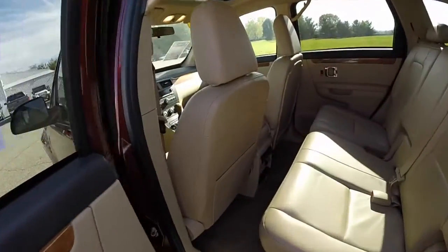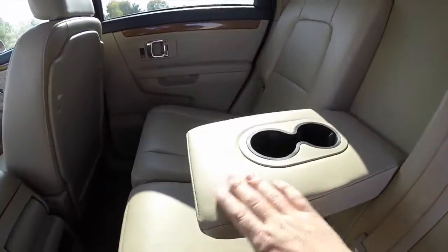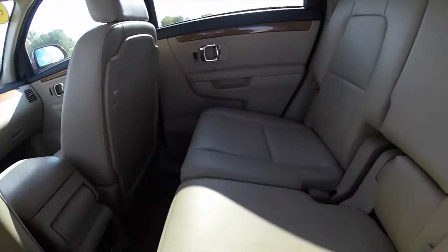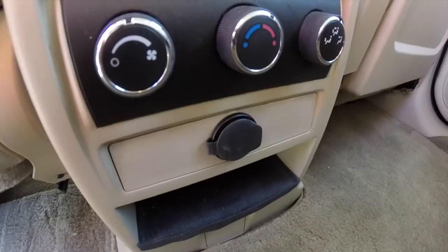Taking a look at the middle row seat — this vehicle does have three row seats. The middle row seats are three across, with a fold-down portion featuring an integrated armrest and cup holders. Down below, you have climate controls and a power point.